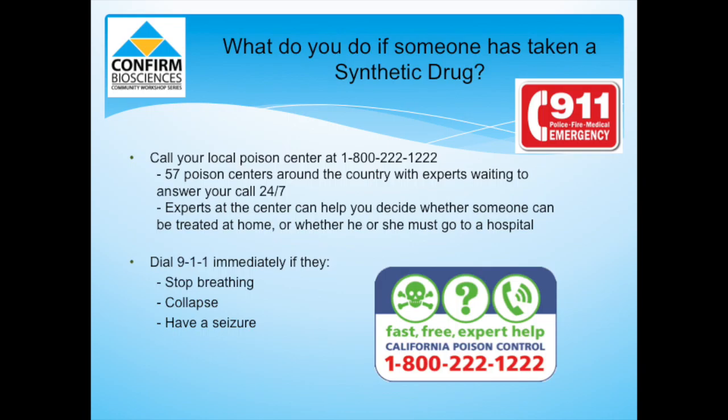What do you do if someone has taken a synthetic drug? You should call your local poison center at 1-800-222-1222, where they have trained professionals who deal with K2 Spice patients on a daily basis and know exactly what to do. You should call 911 immediately if you see someone using K2 Spice stop breathing, collapse, or have a seizure.